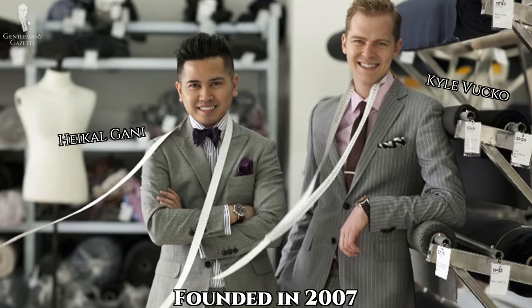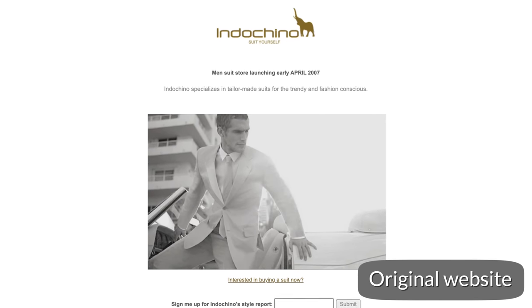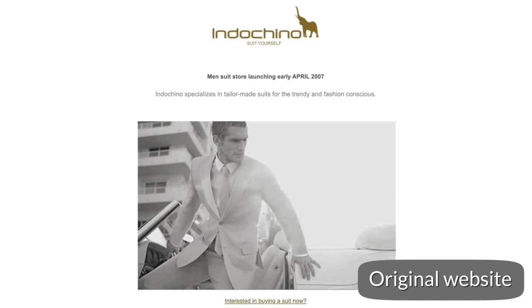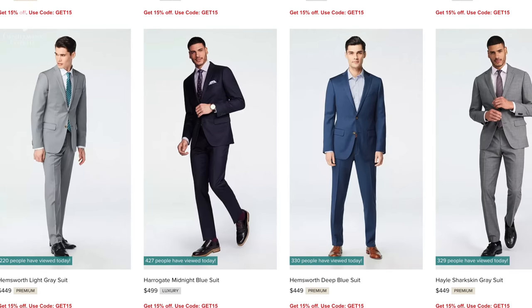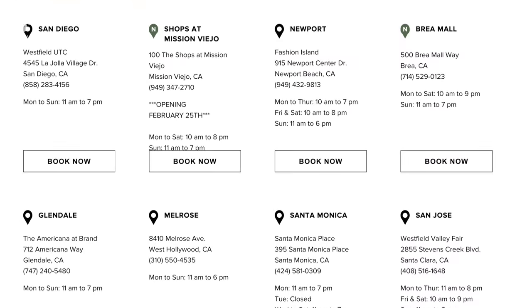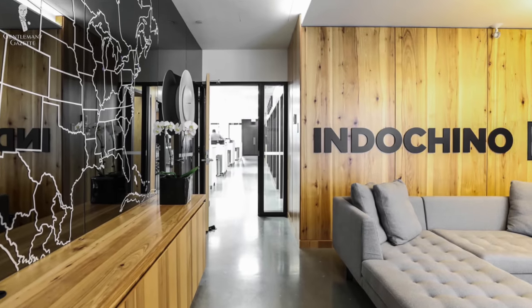Indochino was founded in 2007 by Heiko Ghani and Kyle Vucco, with Drew Green replacing Kyle Vucco after he stepped down in 2015. Originally, the company was online-only, specializing in made-to-measure and made-to-order clothing, focusing on affordability — it was one of the first companies to do so with its level of success. Indochino has since opened around 50 brick-and-mortar stores in the U.S. and Canada, including Vancouver, where their headquarters are based.